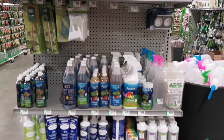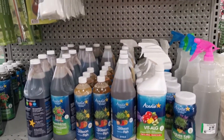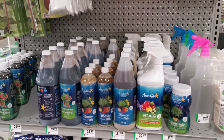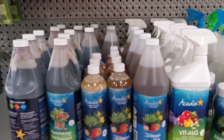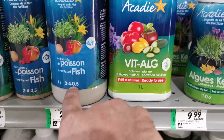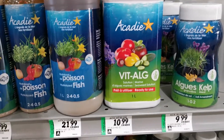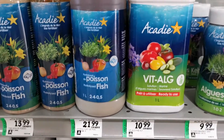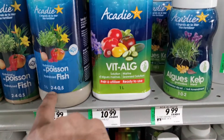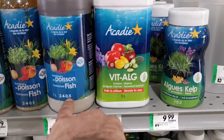I really like when stores have a good selection of liquid organic fertilizers. This is Acadie, which is owned by ActiSol — the brand that supplies the fertilizer I use on the farm. This is mostly fish-based. Fish-based fertilizer works really well in a sprayer for foliar applications, and also as a soil drench — you mix it into your watering can or fertilizer injector and get the benefits of the 2-4-0.5 NPK and all the micronutrients in there as well.